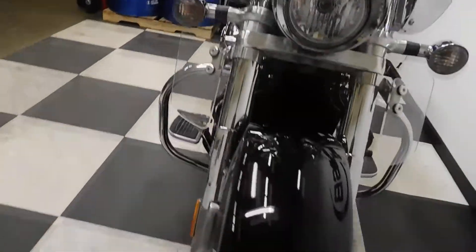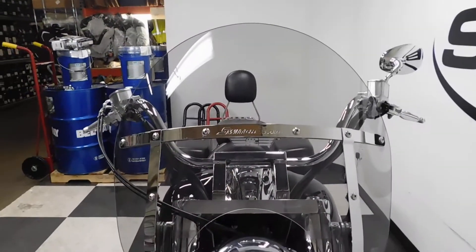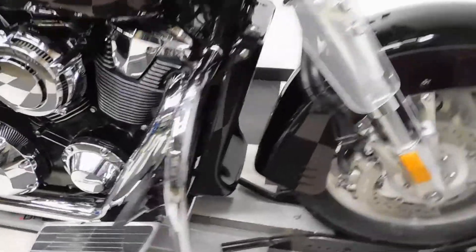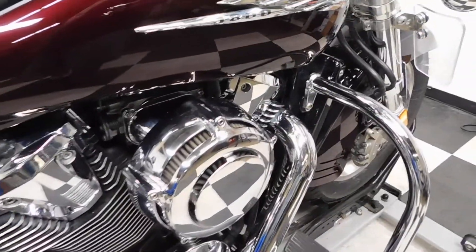The front fender has got a couple of little tiny scuffs here and there. The front tire is still in great shape — got plenty of miles left on that. It comes with a switchblade windscreen with the lower air deflectors, highway bars, footboards for both the driver and the passenger, and an aftermarket air intake.